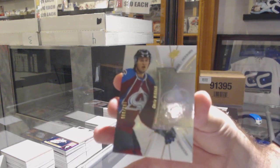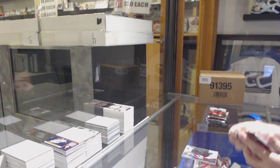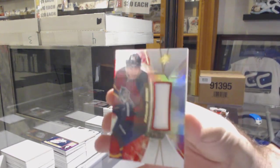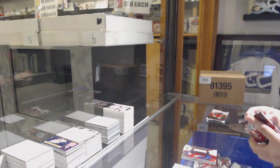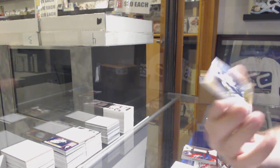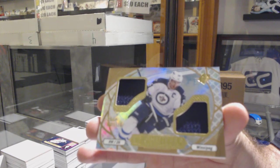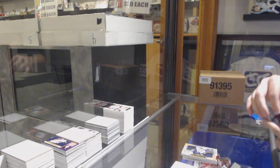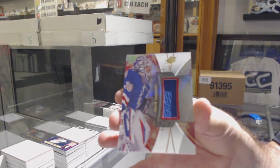We've got Chris Bigrand, a 399, Colorado Avalanche. For the Panthers, jersey of Barkov — just a base jersey. For the Winnipeg Jets, ice shredders of Blake Wheeler. And we've got a jersey for the Rangers, Henrik Lundqvist.